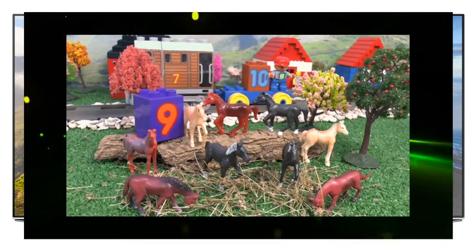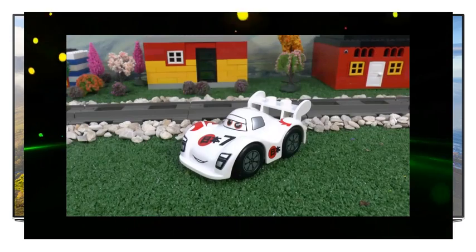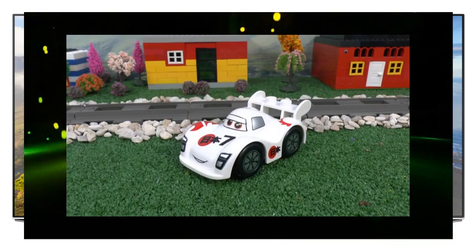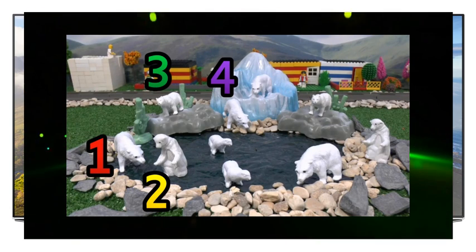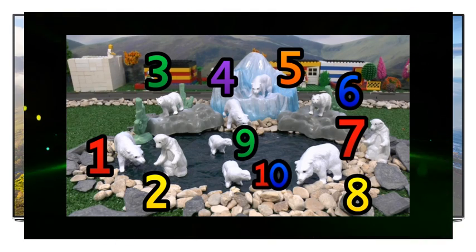Only one number to go Toby. The last one is a tricky one, but there are ten polar bears. Wow, that's a lot of polar bears. One, two, three, four, five, six, seven, eight, nine, ten.